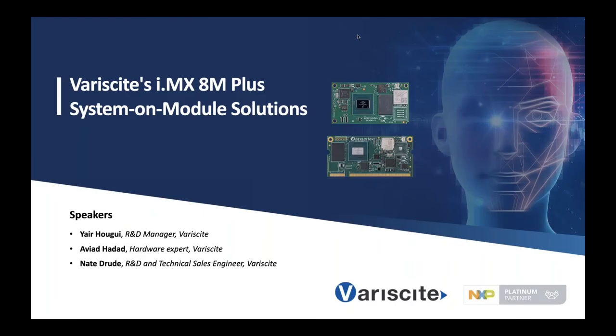Thank you so much for joining us today. Variscite has been part of our iMX ecosystem for a very long time and is one of our selected premium partners in our NXP Partner Program. Variscite is the leading designer and manufacturer of a variety of SOM system modules focusing on our iMX processors. They offer highly scalable pin-to-pin product families, production-ready Linux and Android software, and long-term longevity. Today we have several experts from Variscite to talk about their recently introduced SOM-based iMX8M ADEM Plus applications processor.